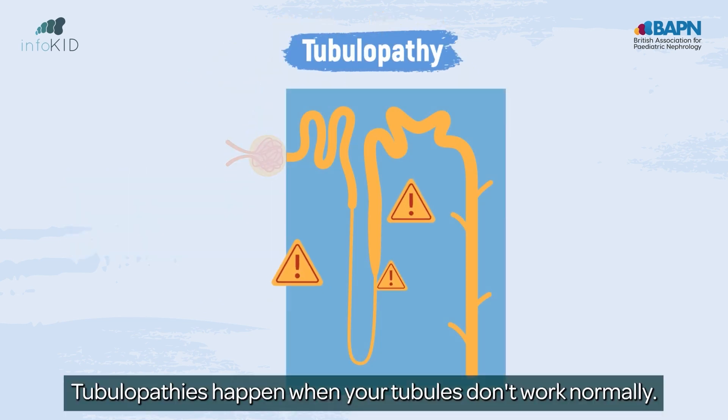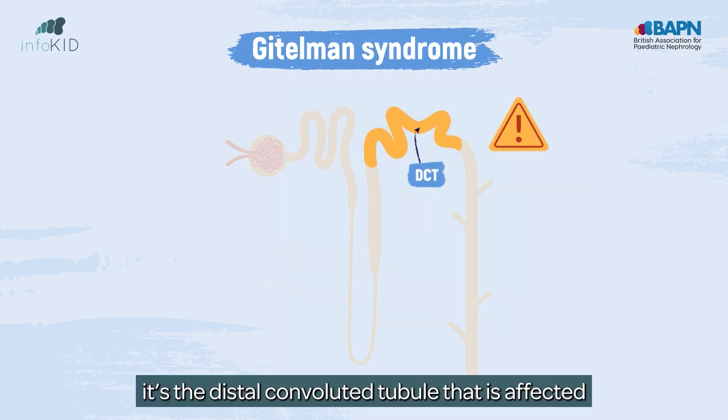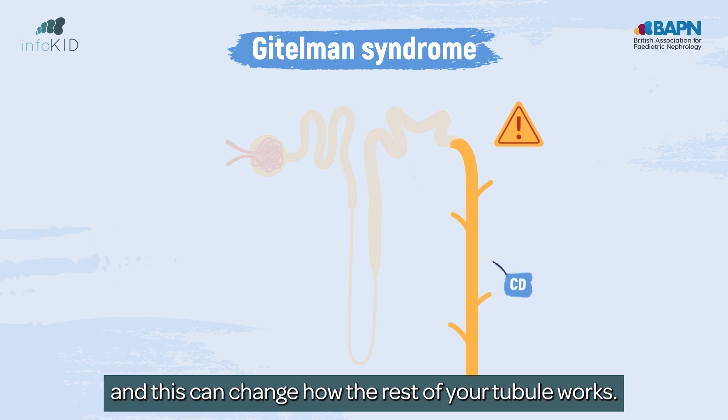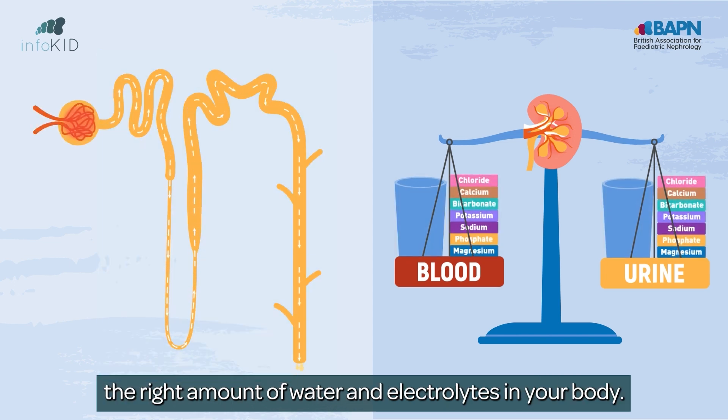Tubulopathies happen when your tubules don't work normally. In Gitelman syndrome it's the distal convoluted tubule that is affected, and this can change how the rest of your tubule works. The job of your tubules is to balance the right amount of water and electrolytes in your body.